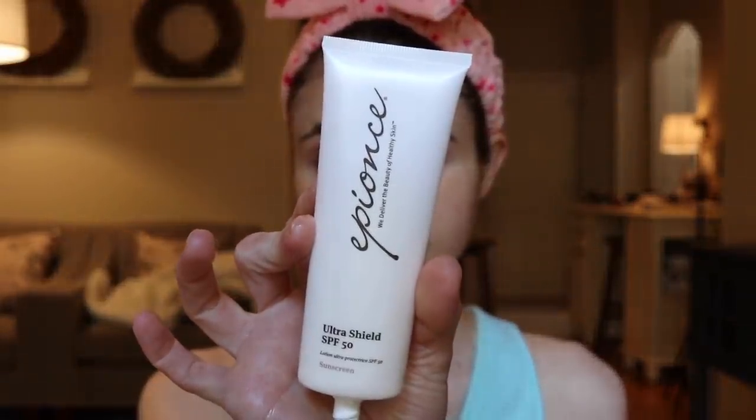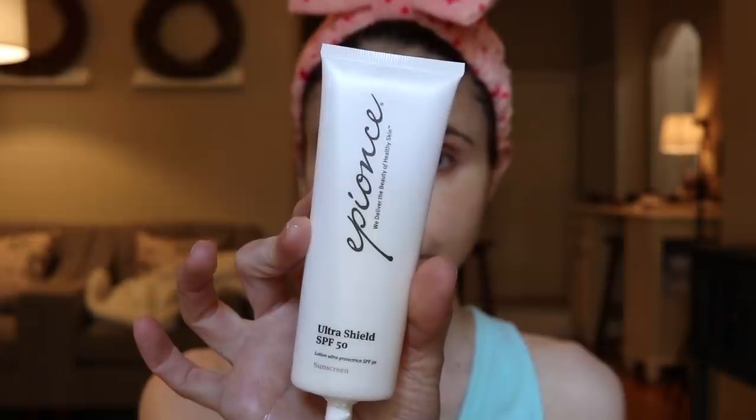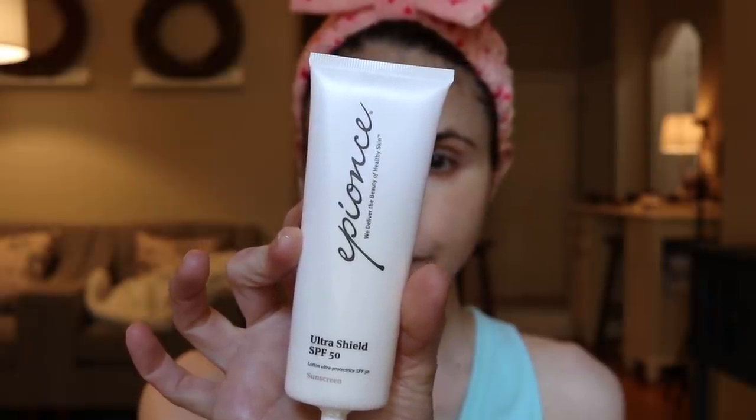Sunscreen love of the month has been the Epionce Ultra Shield SPF 50. I bought this from Skin Store a while ago, and I finally got around to trying it out, and I have really been loving it. It is a combination sunscreen — it has zinc and a few chemical filters — and whenever a sunscreen is a combination sunscreen, it tends to have a much milder, less noticeable cast than a plain mineral sunscreen.